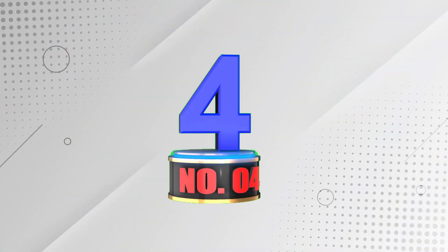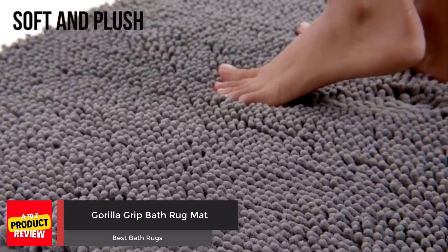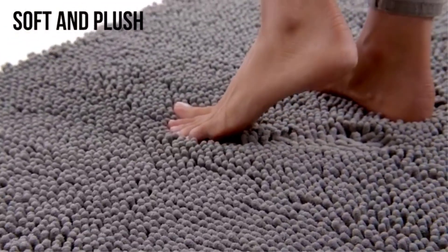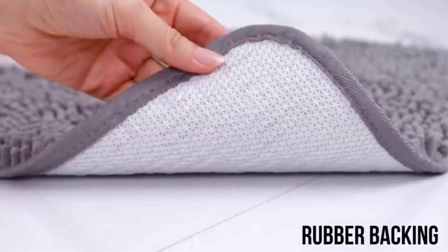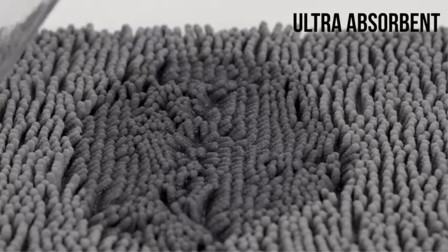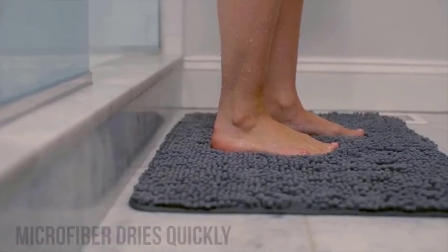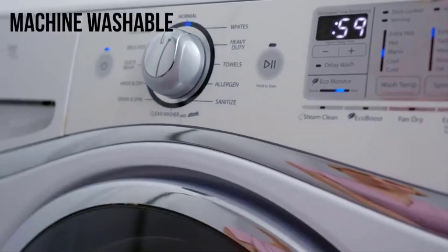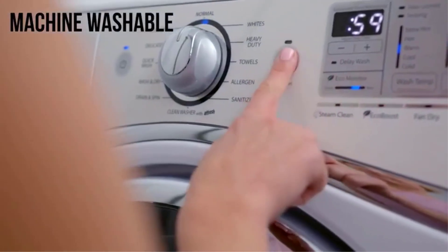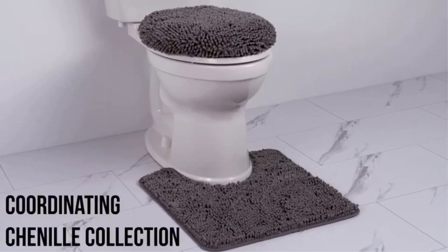Number 4: Gorilla Grip Bath Rug Mat. The Gorilla Grip Bath Rug is a soft, thick, and ultra-absorbent rug that features chenille to keep your feet warm and comfortable. With a textured rubber backing, it stays put on the floor and won't slip, and it's also fade-resistant and dries quickly. It's easy to clean and maintain, and it comes in a matching chenille collection with toilet lid covers and contour rugs to help protect your floors and toilet lids.